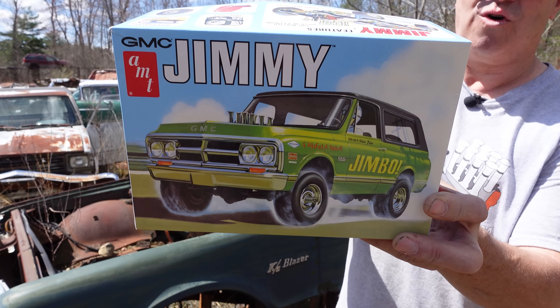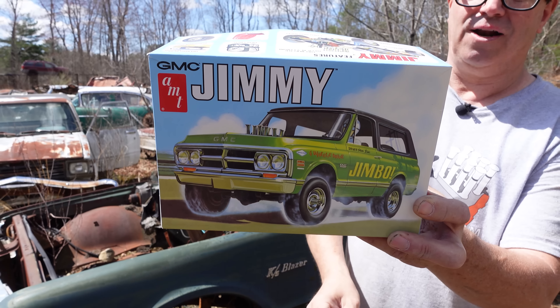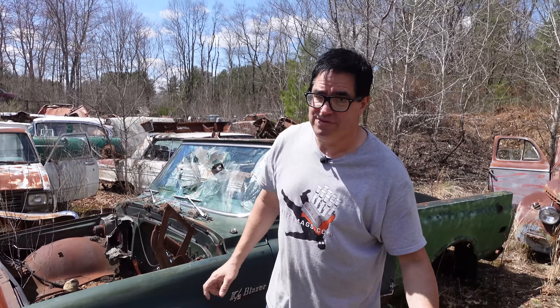And this is a model kit of it, available from Round Two. Cool little model. All-wheel drive was seen on most of these things.